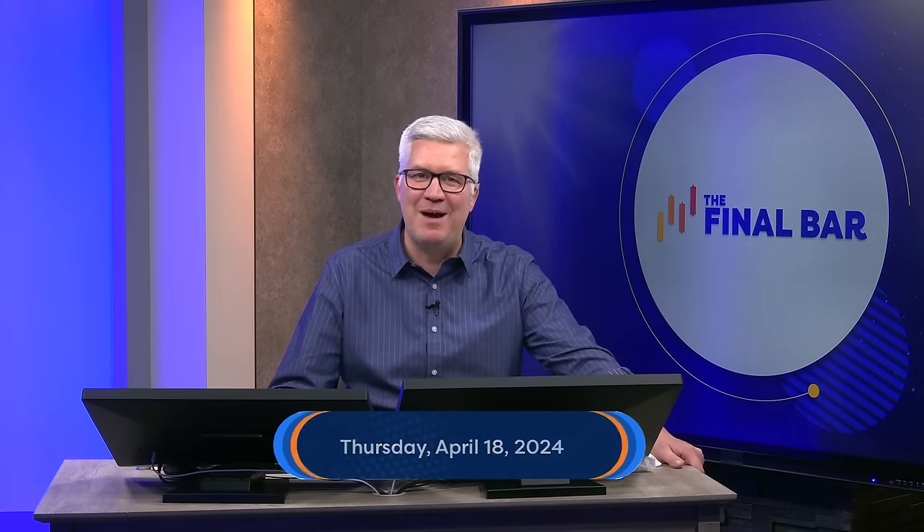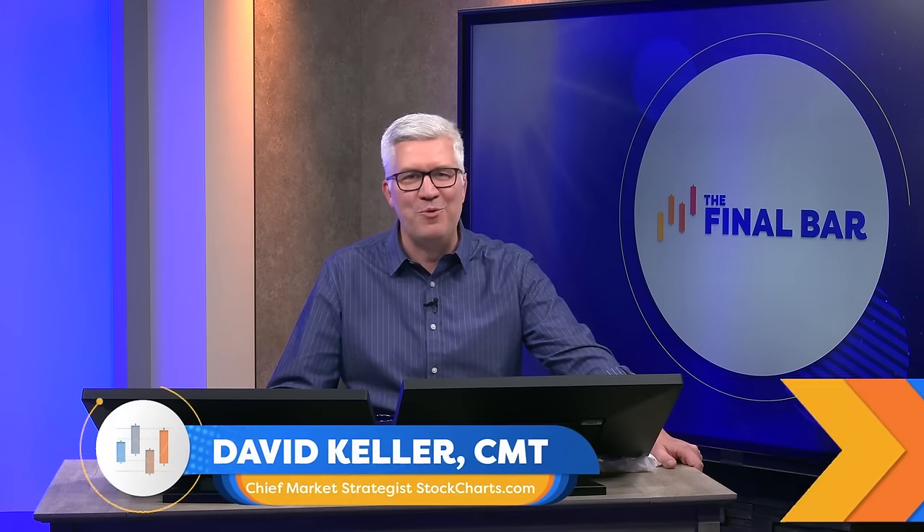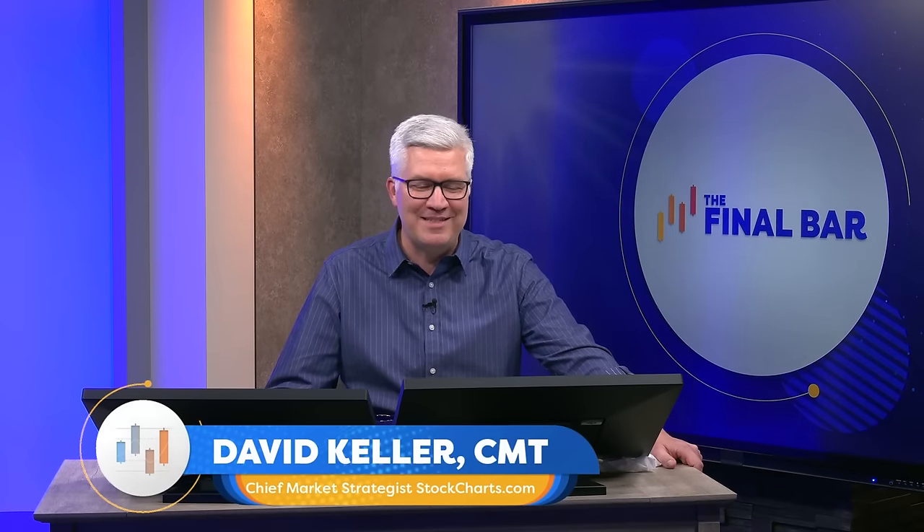Hey there, everyone, and welcome to The Final Bar. I'm Dave Keller, Chief Market Strategist at StockCharts.com in Redmond, Washington. It's Thursday, April 18th.